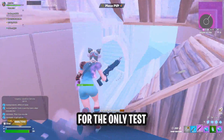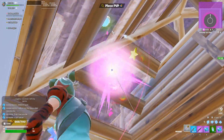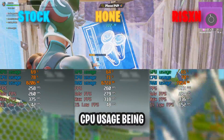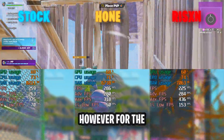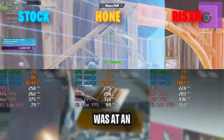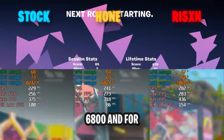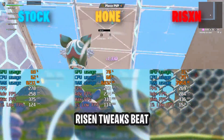For the only test that actually matters during this experiment — the FPS test — all three configurations experienced the same GPU and CPU usage, being between 60 and 70 percent. However, for stock RAM usage it was at an average of 8200, for Hone it was at 6800, and for Risen it was at 7000. I believe this RAM difference is margin of error because Risen Tweaks beat Hone's utility in process count.